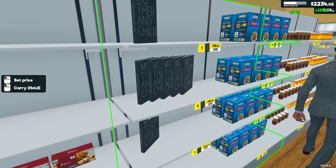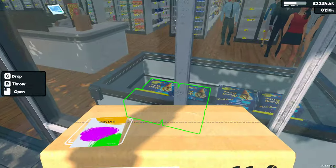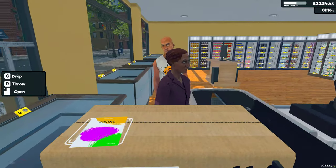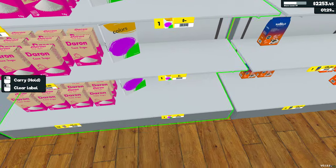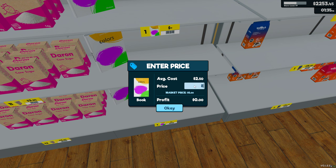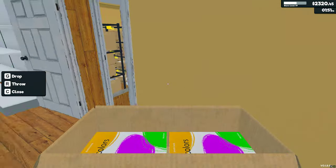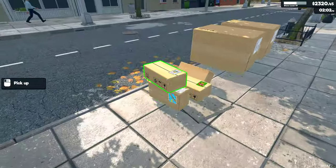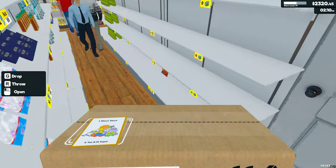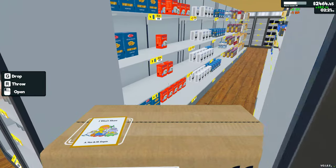Seven dollars profit per book — not bad, and it looks nice. Let's stock up on some books. I'm not worrying about getting them in a perfect spot just yet. Eight dollars profit on this one. Eventually we'll have a book aisle, or at least half an aisle dedicated to books. Let me check for free shelving — no, they're all taken. Some are empty but they all have assigned homes.